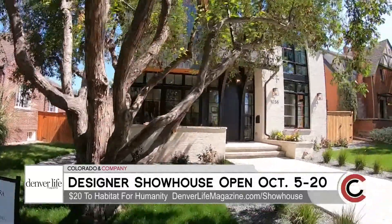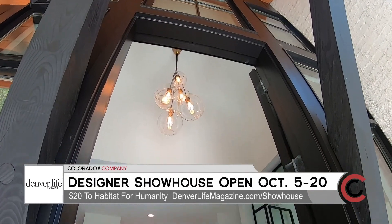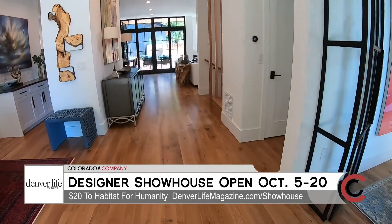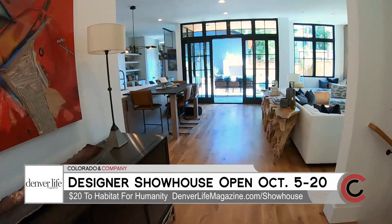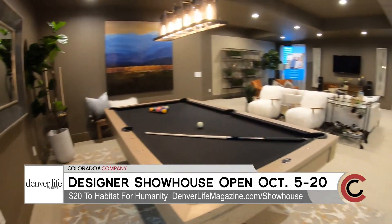My name is Kaylin Engel and I'm with Caliber Construction. I have the privilege of being the lead designer for the Denver Life Magazine 2019 Designer Showhouse presented by Vectra Wealth Management. My role as lead designer is to work with Alvarez Morris and create an open floor plan with a really modern design, and then I get to collaborate with 13 different design teams and bring to life all of their unique styles in each space in the home.